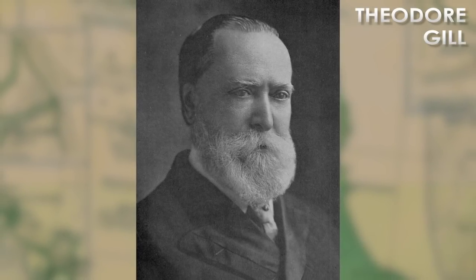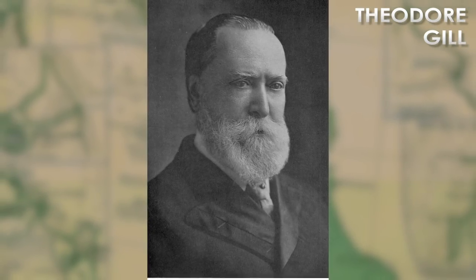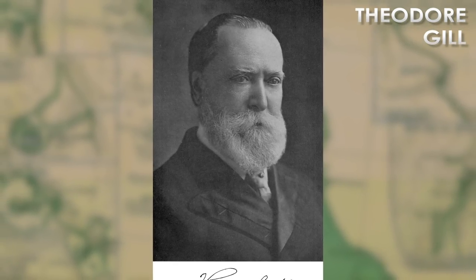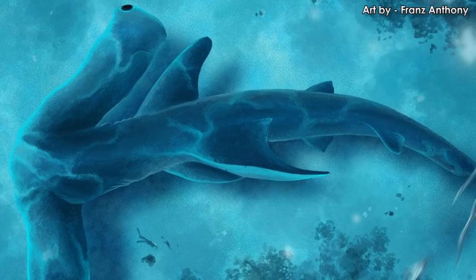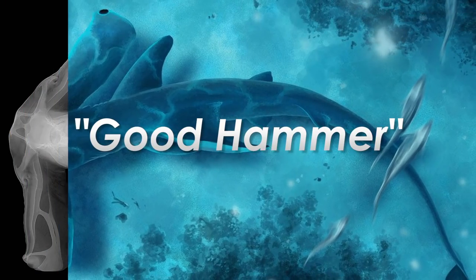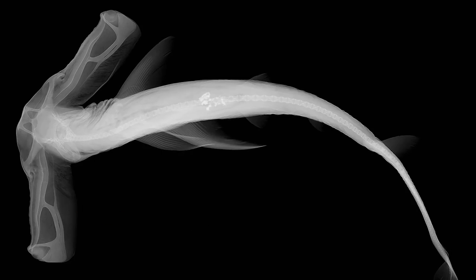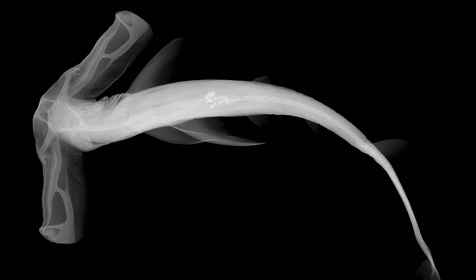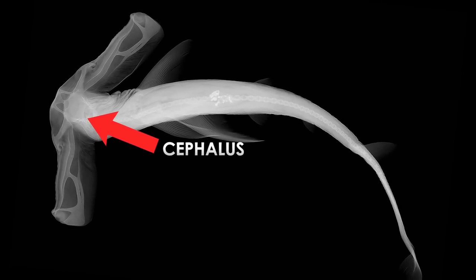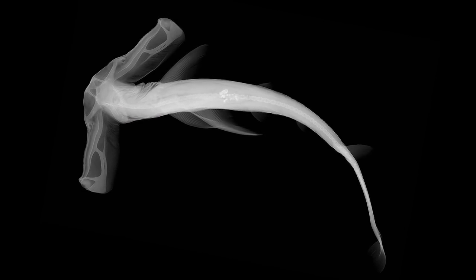Almost 100 years later, Theodore Gill, a well-known figure in the history of ichthyology, came back to this creature to better describe and differentiate it from its peers. He gave it a new genus name, Eusphyra, which translates to 'good hammer.' The parts of the skull which make up the hammer are called the cephalofoil — because it's part of the head, the cephalus, and may act as a hydrofoil for the shark to ride currents and cut through the water with ease.